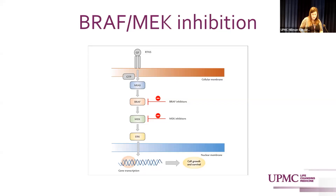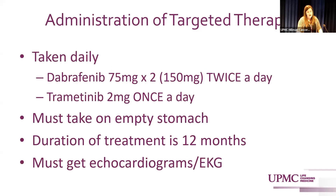For BRAF/MEK targeted therapy: the normal BRAF-MEK-RAS-ERK pathway causes cells to grow. Patients with the BRAF mutation — most commonly V600E — have this pathway activated more frequently, causing tumors to grow quickly. Blocking this pathway with BRAF and MEK inhibitors essentially inhibits the growth and development of melanoma cells.